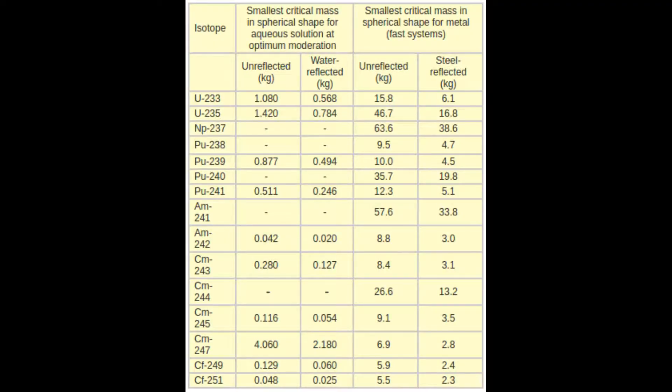If you look at this graph, you will see that the uranium-235 unreflected critical mass of a spherical shape is 46.7 kilograms. If you go down a few lines to plutonium-239, you will see that the same number is 10 kilograms. That is half of the reason why plutonium was chosen over uranium for most of the American arsenal.